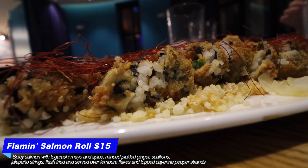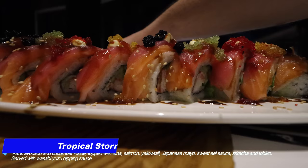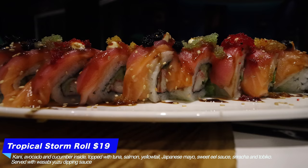Our sushi has arrived and it looks phenomenal. We've got the Flamin' Salmon Roll with spicy salmon, special mayo and spice — super excited about that. We've also got the Tropical Storm Roll with crab, avocado and cucumber inside. Looks truly unbelievable. Trying the Tropical Storm Roll first. Bon appétit. That Tropical Storm Roll is delicious with that spicy mayo. The salmon and avocado taste super good. The eel sauce is a little stronger than most flavors in that roll, but it is a very good roll.